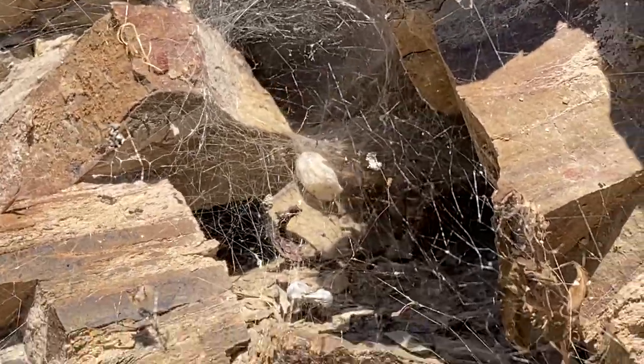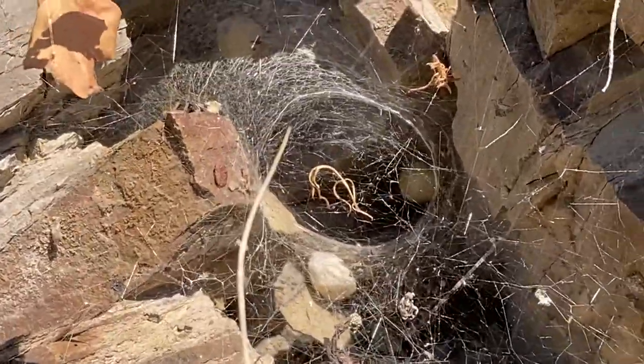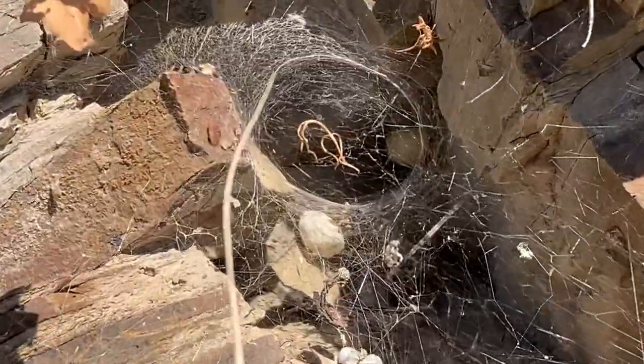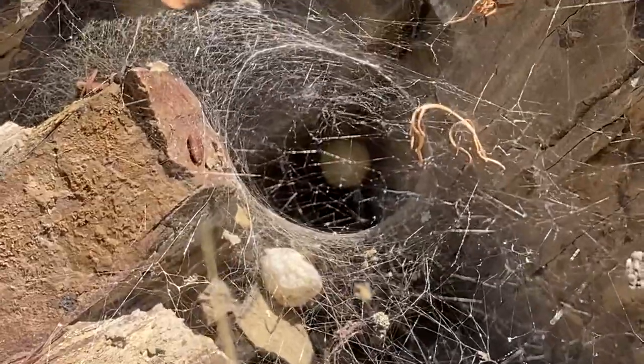You can see the discarded egg sack there — that is just perfect. And there you see her brood sack deep inside there.